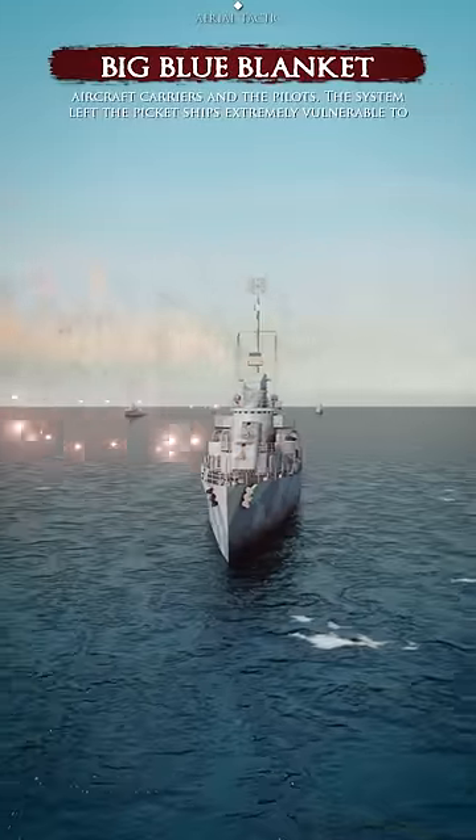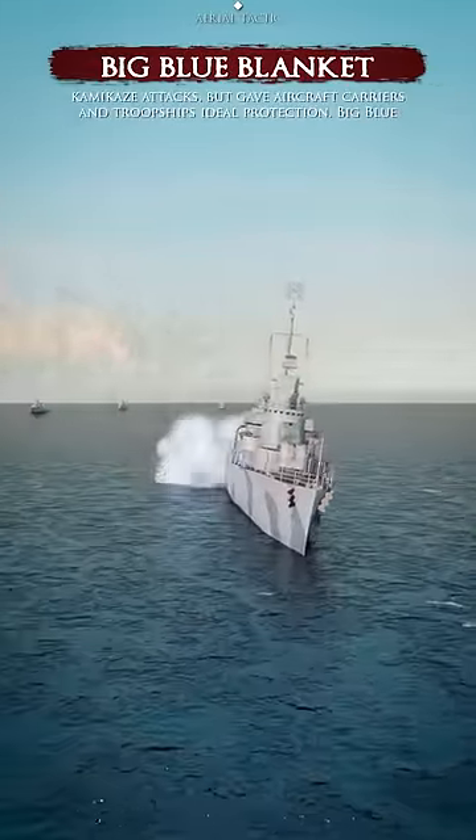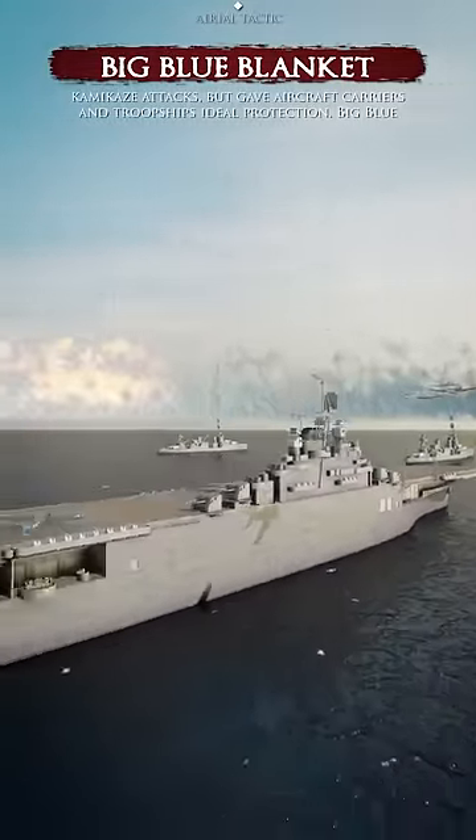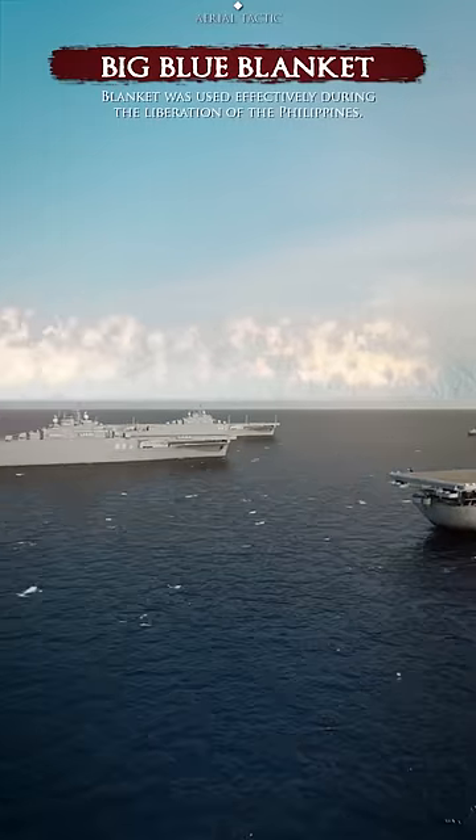The system left the picket ships extremely vulnerable to kamikaze attacks, but gave aircraft carriers and troopships ideal protection. Big Blue Blanket was used effectively during the liberation of the Philippines.